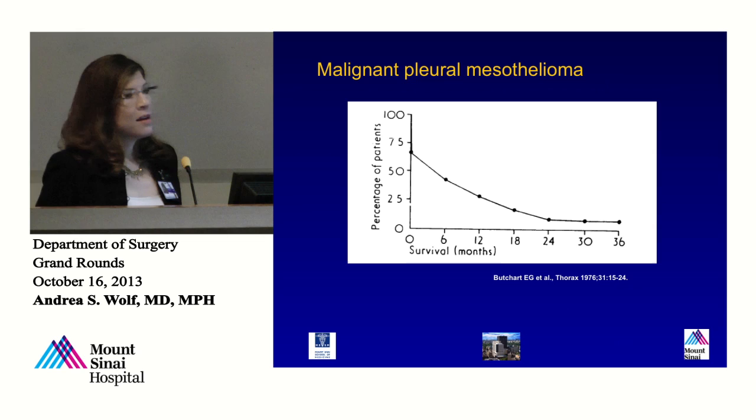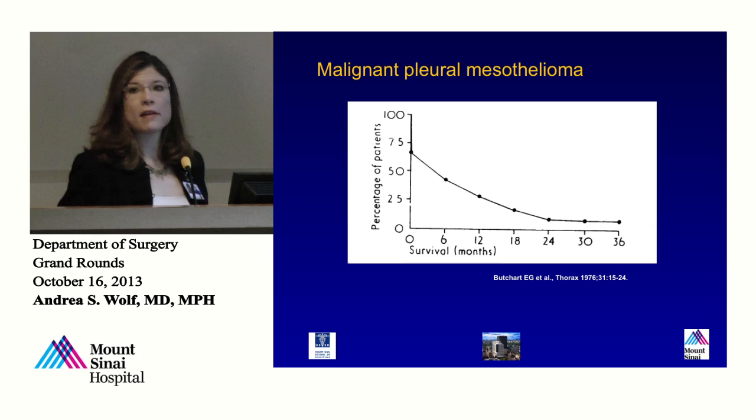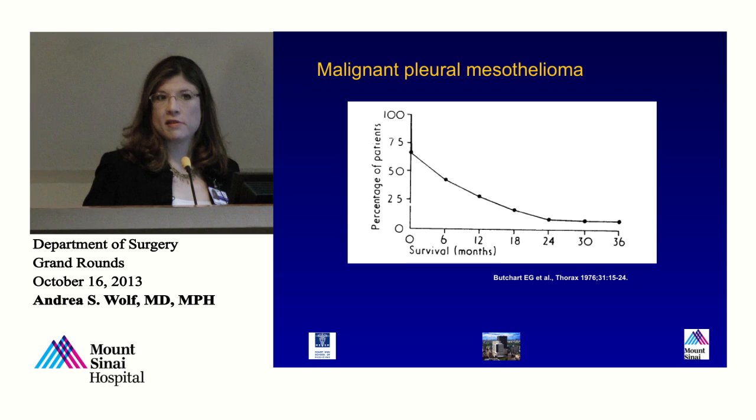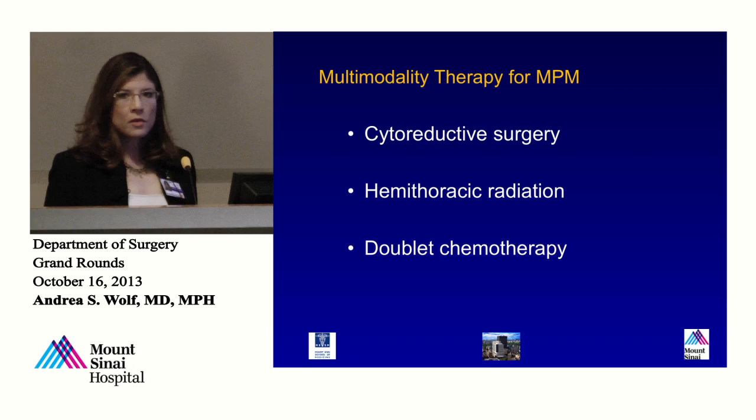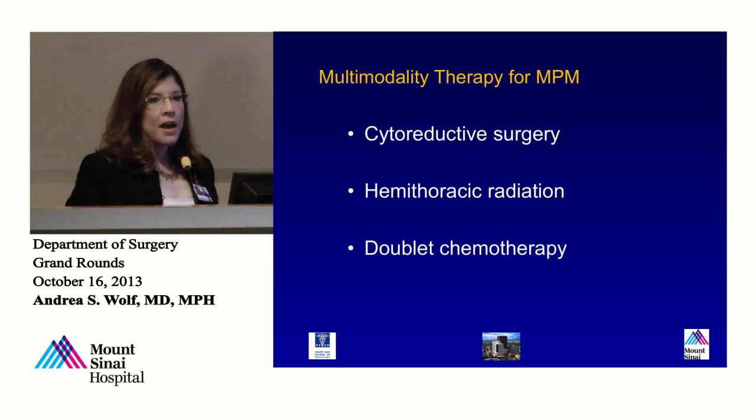Thirty years ago, this was a uniformly fatal disease. The median survival for patients treated with surgery in this series from 1976 was six months. People who were diagnosed with this disease were told to get their affairs in order and prepare to die. But we've come a long way. Advances in the techniques of surgery in particular, as well as radiation therapy and new forms of chemotherapy — particularly doublet chemotherapy with pemetrexed and platinum — have enabled long-term survival in this disease.